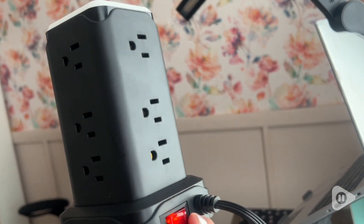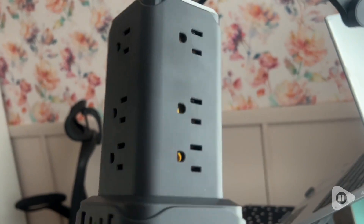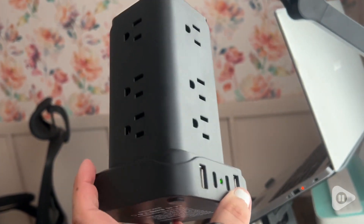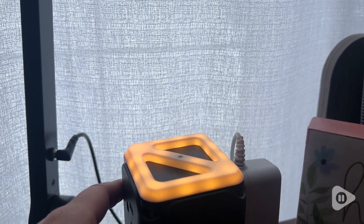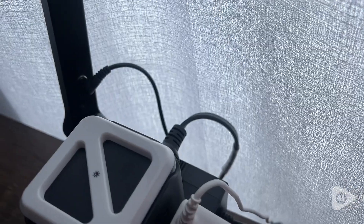You also have two different USB chargers — two USB-C and two USB-A. And to top it all off, it has a light on top, so if you need a light at night you can use that. It's adjustable, it's really great.